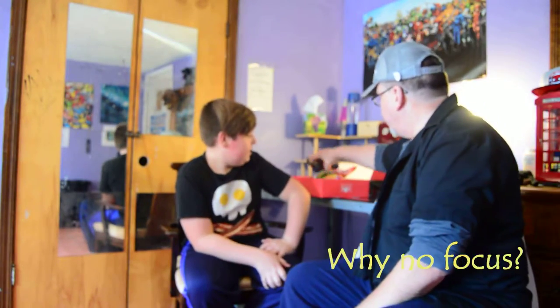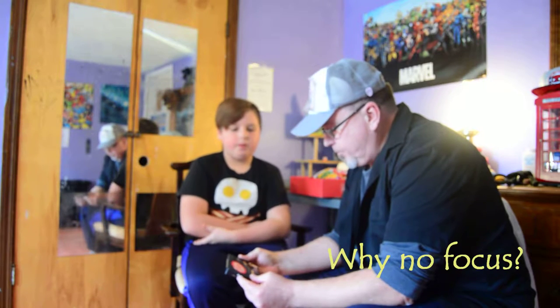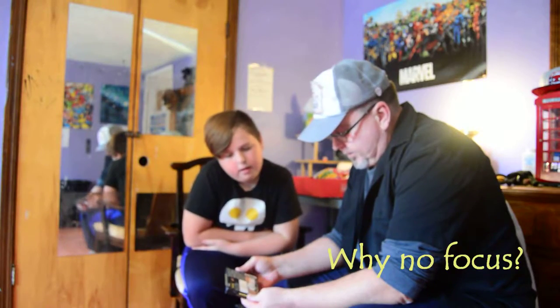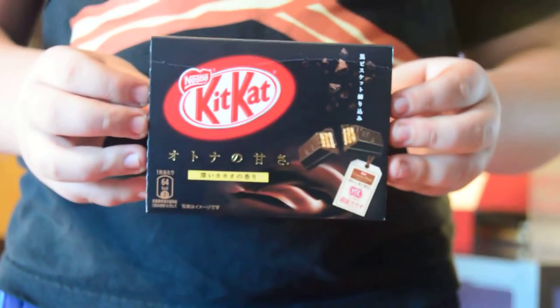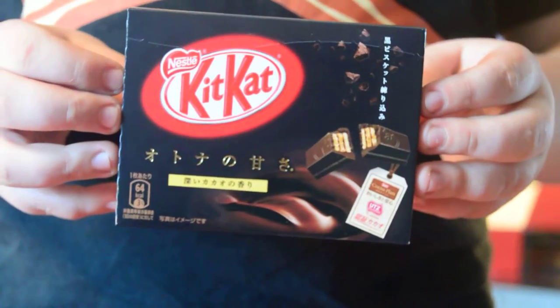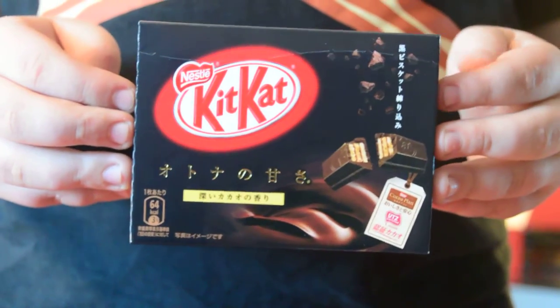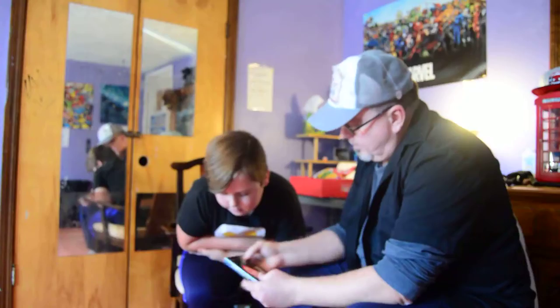Welcome back. Now we're going to do a taste test of all these Kit Kats that came all the way from Japan. Let's try the first one — this is the dark chocolate, the smallest one. It looks like dark chocolate, but obviously we don't read Japanese. It says 'Cocoa Plan.' So that opens up and there are three little individually wrapped mini Kit Kats inside.